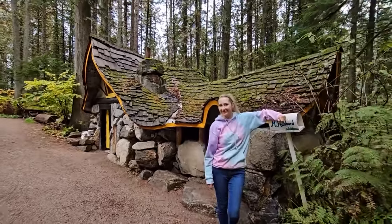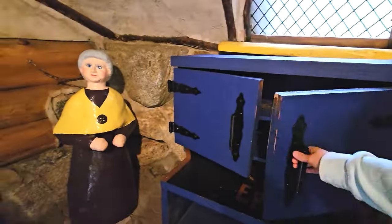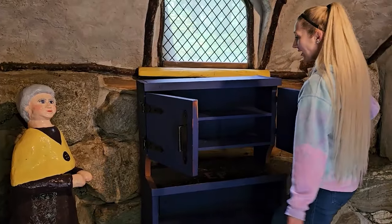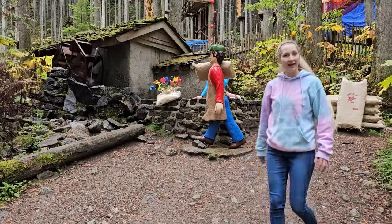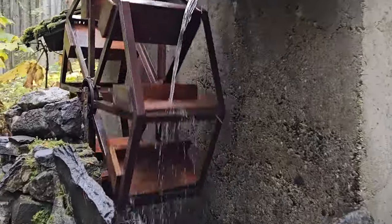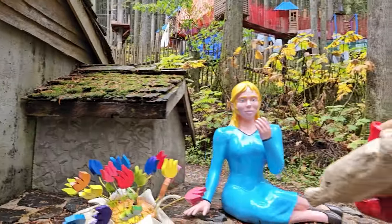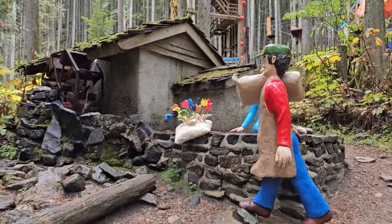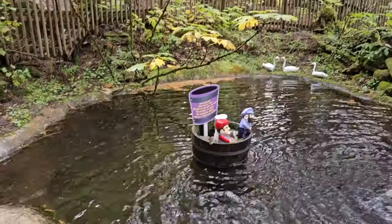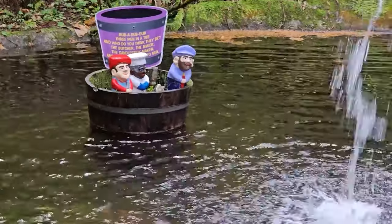It's Mother Hubbard's house. Old Mother Hubbard went to the cupboard to give the poor dog a bone. When she got there, the cupboard was bare, so the poor little dog had none. Come look at this — it's a water wheel. The water makes it spin around and around. Let's read the sign: Rub-a-dub-dub, three men in a tub, and who do you think they be? The butcher, the baker, the candlestick maker, and all of them gone to sea.